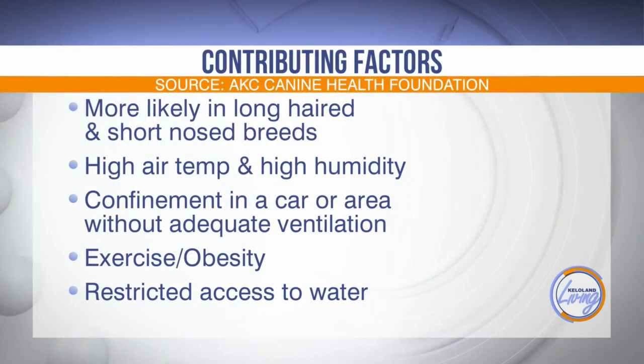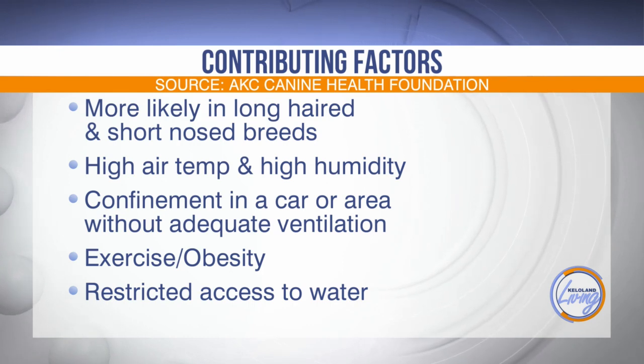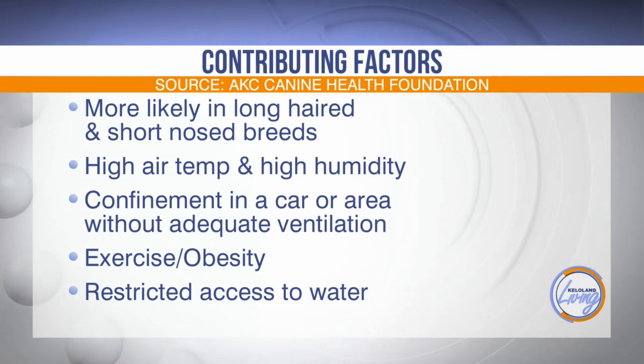What are some contributing factors? We know those are the signs, but what are some things that can increase that when they're out in the heat? Overweight dogs, dogs with those short noses — watch your terriers, your pit bulls, your boxers. Obesity. When you're out exercising, keep in mind it takes a lot bigger toll on them than it does on you. Restricted access to water is going to be a really big thing. And never keep them in your car — not even just for a minute.